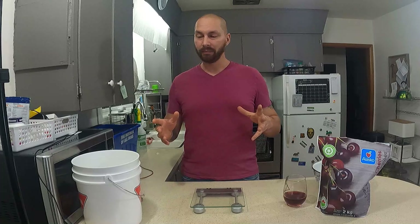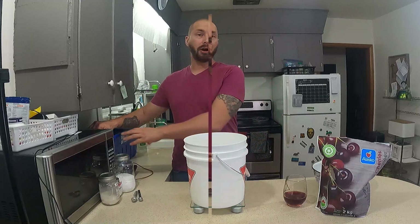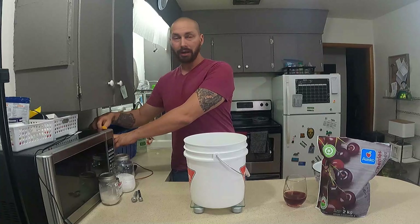So today we are going to do a Phoenix Blood mead. Right off the bat, everything has been sanitized. I've got a giant blue bucket here. Let's get our honey going — we're going to start off with three pounds of wildflower honey.